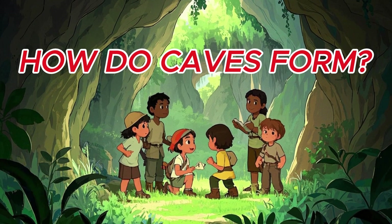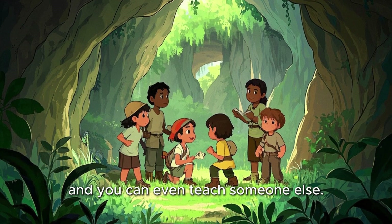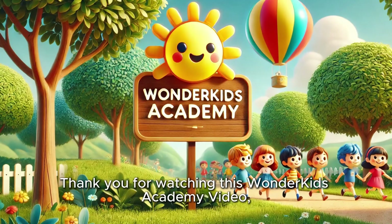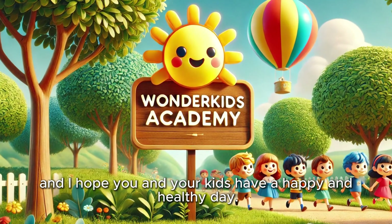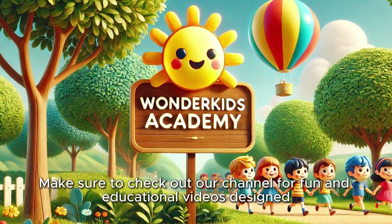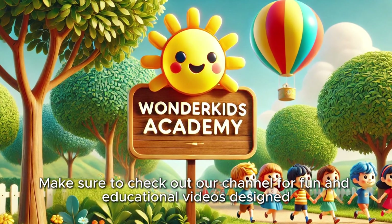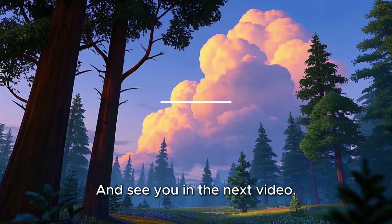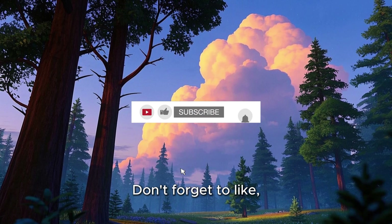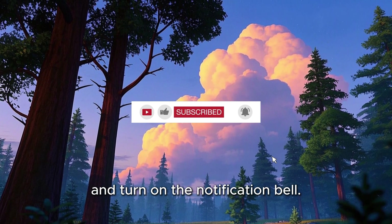So the next time you hear about caves, you'll know exactly how they form, and you can even teach someone else. Thank you for watching this Wonder Kids Academy video, and I hope you and your kids have a happy and healthy day. Make sure to check out our channel for fun and educational videos designed especially for preschoolers and young kids. See you in the next video — don't forget to like, share, subscribe, and turn on the notification bell.